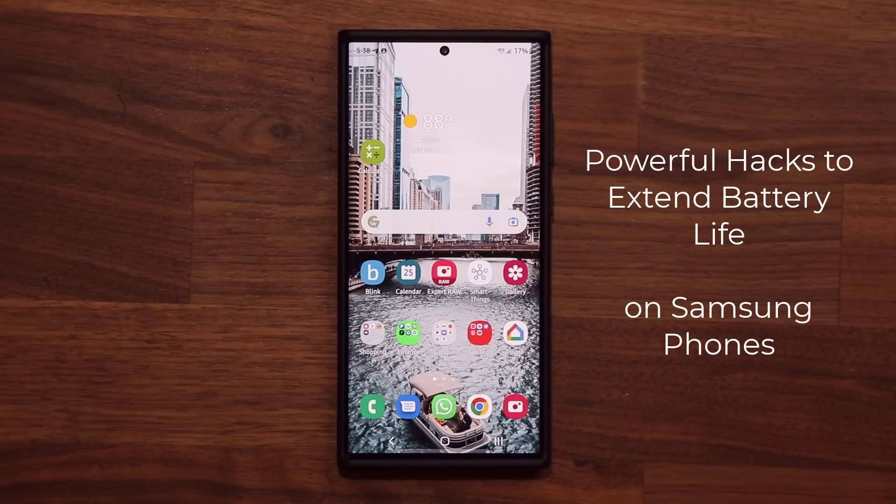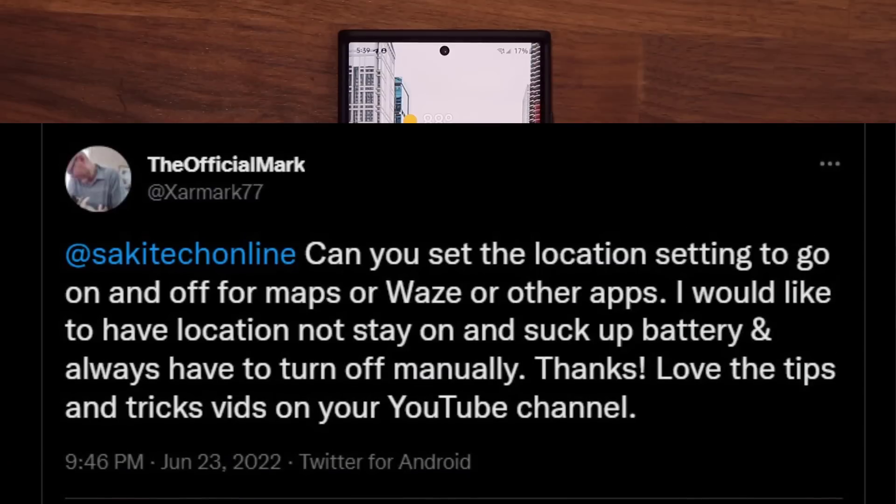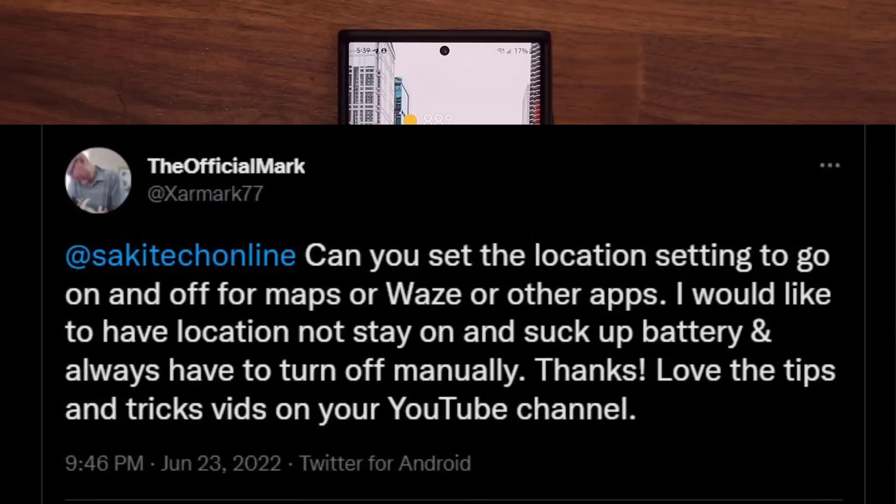Now, this question was submitted by you, by the audience. If you want to submit a question, you can submit it on Twitter, email me, drop a comment below — I'll make a video in response. So here's today's question. The official Mark on Twitter asks: can you set the location setting to go on and off for maps, Waze, or other apps? He doesn't want location to stay on and drain battery, and doesn't want to have to turn it off manually all the time. He wants these things to happen automatically.